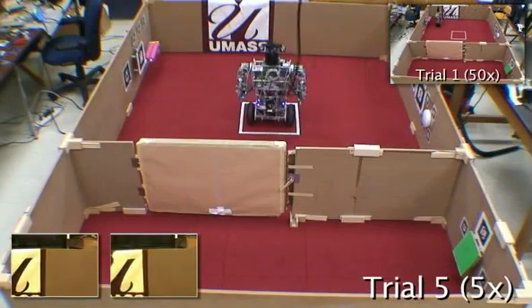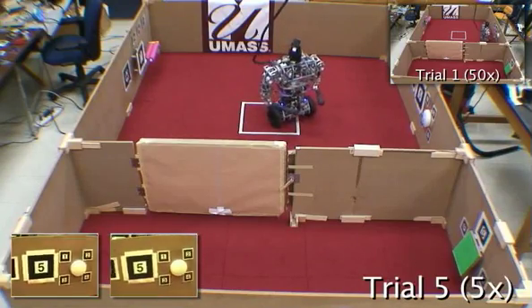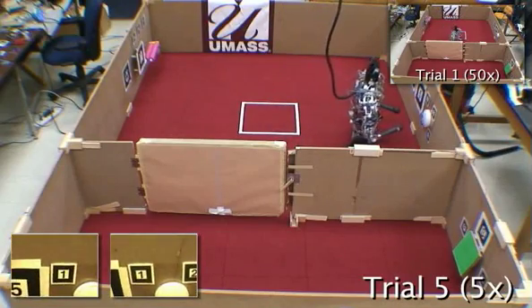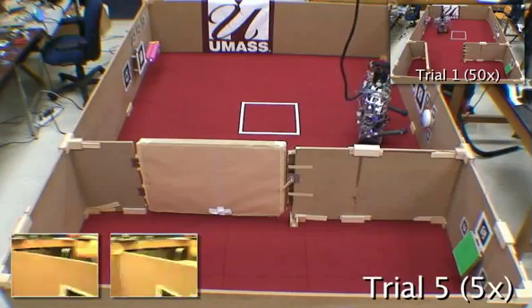The robot interacts with the task to build a model of it as a Markov decision process, and then learns using real-time dynamic programming over its constructed model. The U-Bot needs five episodes of learning in order to acquire the optimal policy for the first task.